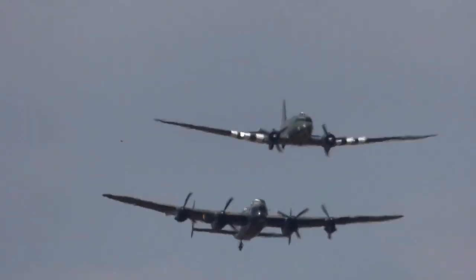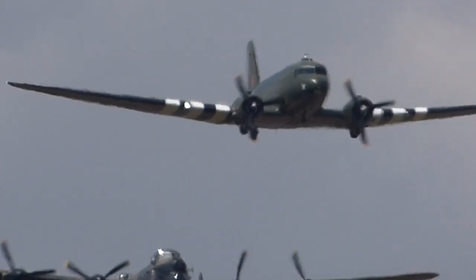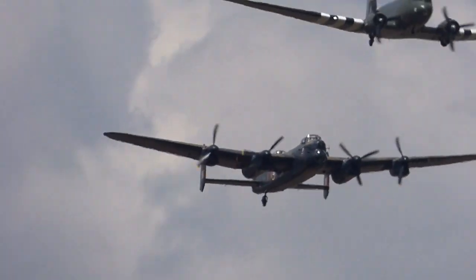Ladies and gentlemen, it's my honour. It is now an opportunity to board the Air Force Boston, Britain Dakota, and Lancaster for the first of their rolling displays.